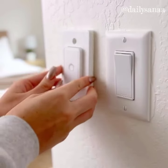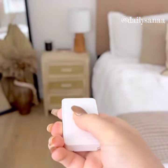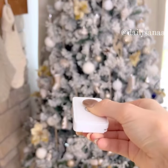This turns any outlet into a remote control wall switch, which is renter friendly and will work over 100 feet away. It's perfect for lamps, appliances, and even your Christmas tree.